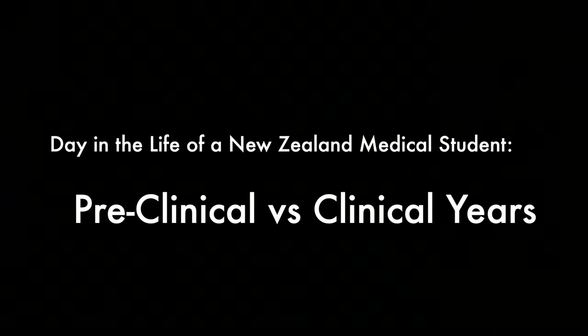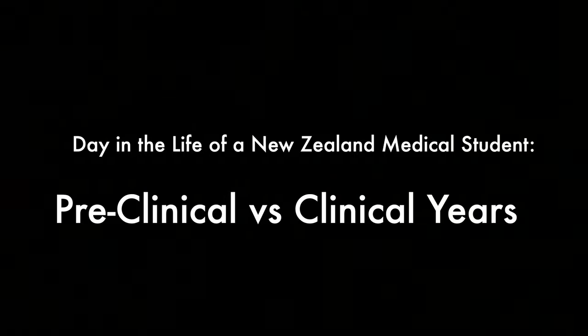Hey guys, welcome back to my channel. I'm Harry and welcome to a day in the life of a pre-clinical versus clinical medical student. Good morning guys — this is a day in the life of a medical student.